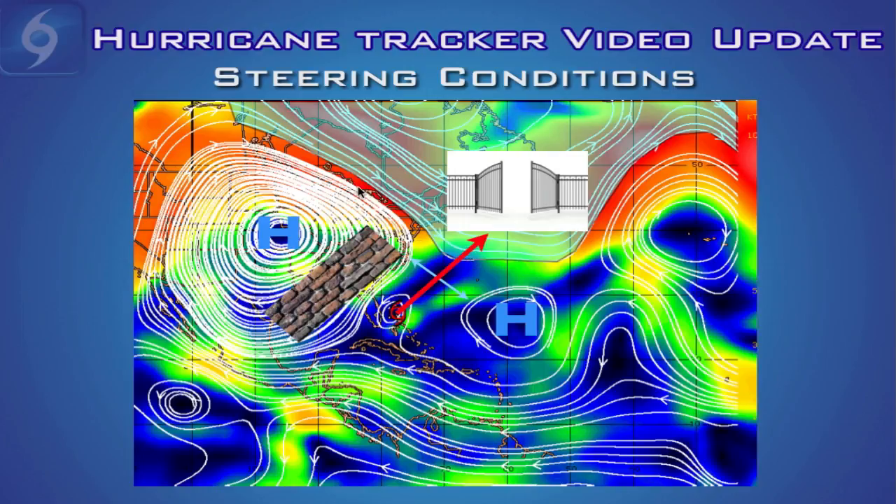Finally, there's a trough of low pressure to the north of the high pressure ridges. Think of a trough of low pressure as a gate — tropical cyclones like to steer towards troughs of low pressure. So this gate will be the opening between the two ridges which will help steer Brett northeast out into the open Atlantic.